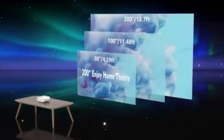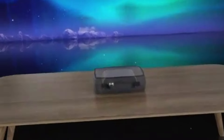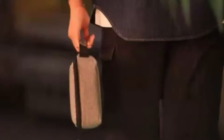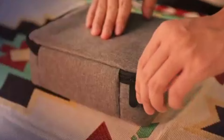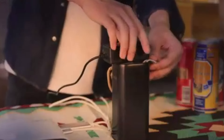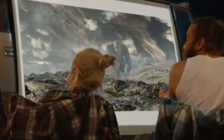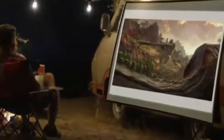One of the projector's standout features is its LED projection technology, which not only delivers vibrant colors and sharp images, but also contributes to its compact size. With a 200-inch screen capability, it's like having a portable cinema. Its compatibility with various devices through multiple ports makes it incredibly versatile — whether it's HDMI, USB, or wireless casting, the Eliphas Projector has you covered.